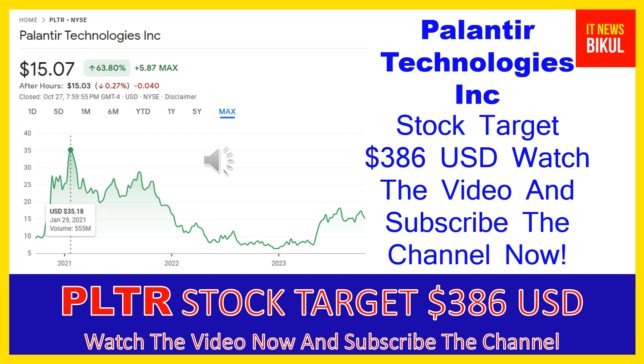You can buy PLTR stock as a cash segment and take delivery of PLTR stock in your DMAT account, and just hold for the next one or two years. After one or two years, PLTR stock can be trading at $386 USD level.